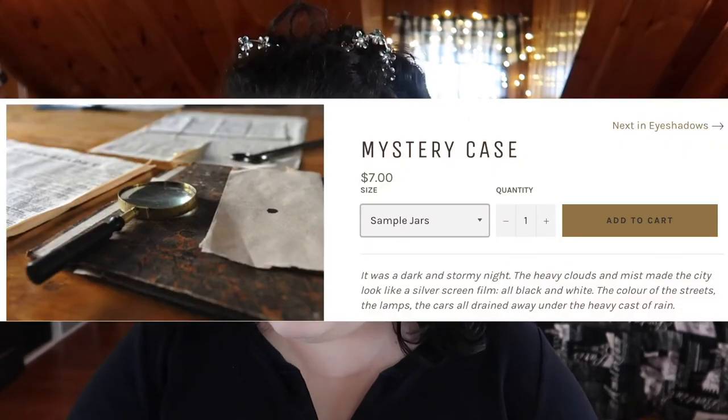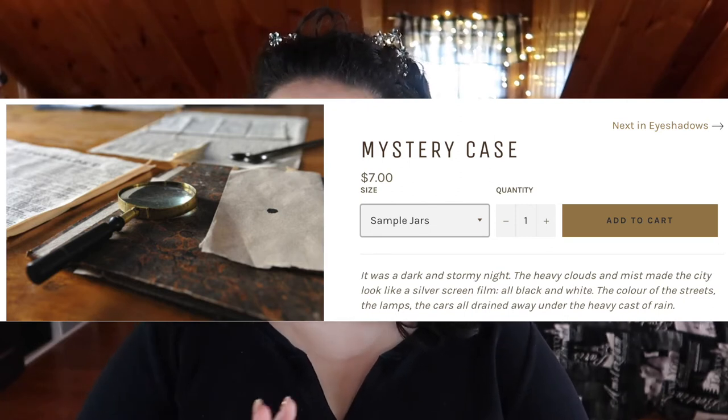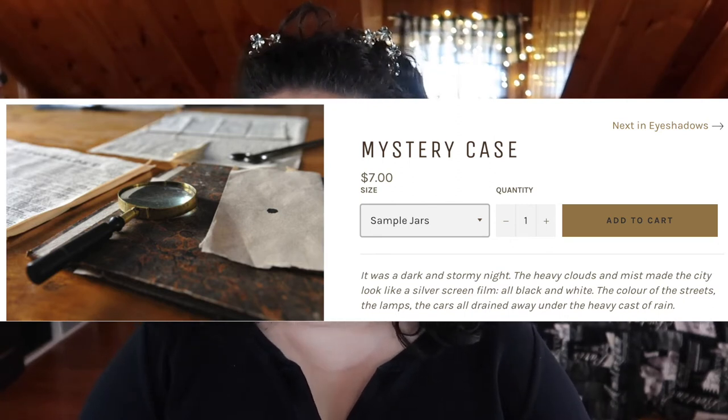Here is the base so far with the Crow and Pebble blush and highlights. Let's jump into the eyeshadows. What I did is buy what is called the Mystery Case — on the website you can find this option, which is basically five samples of different eyeshadows. Since I really didn't know what to expect from this brand, I thought the Mystery Case would be a perfect way to get a sampling of their eyeshadows.